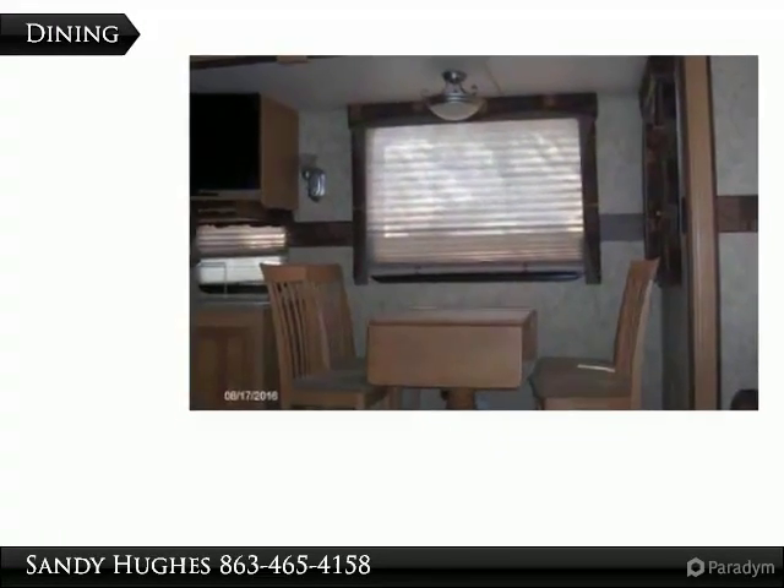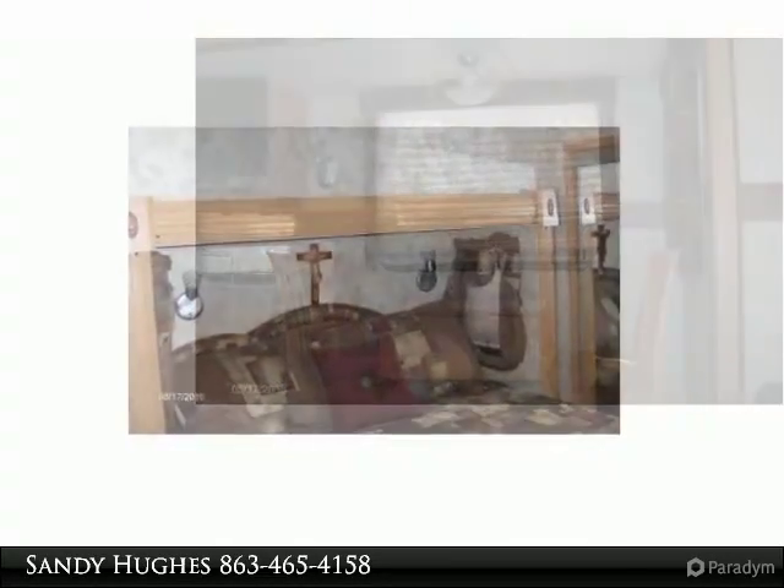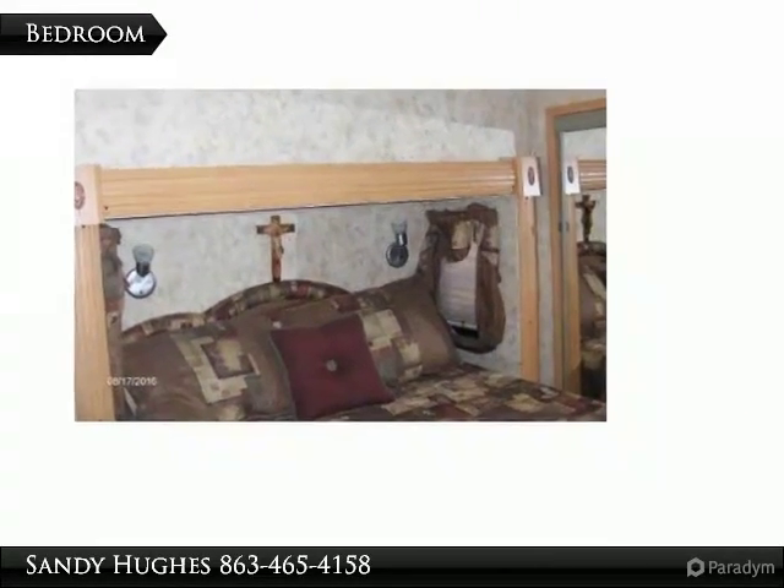Your maintenance includes care of the common grounds, water, lawn maintenance, and sewer. Bring your pets — up to 40 pounds allowed. Come take a look!